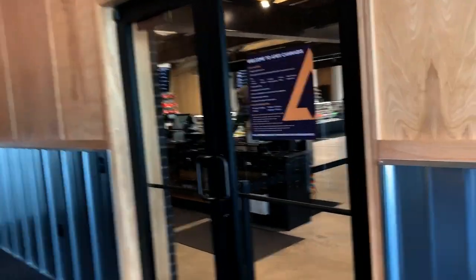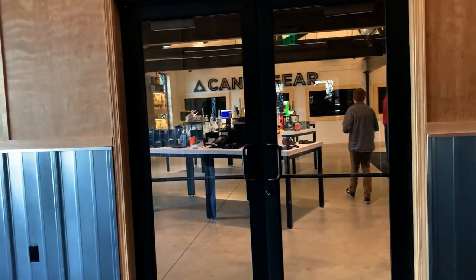So they have two entrances: over here is going to be the dispensary side, and on this side you have the merchandising side.